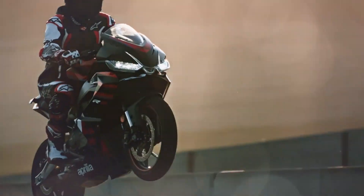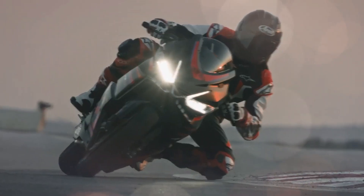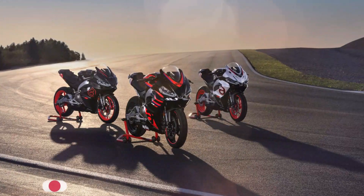Rims: the 17-inch sports rims mount 110/70 tires at the front and 150/60 at the rear — perfect sizes for excellent grip without sacrificing agility, the true strength of the new Aprilia.